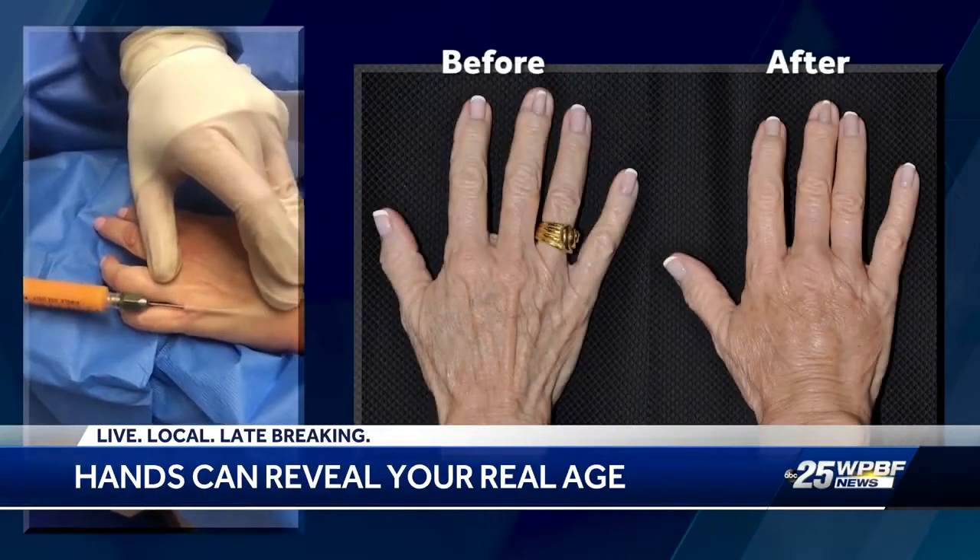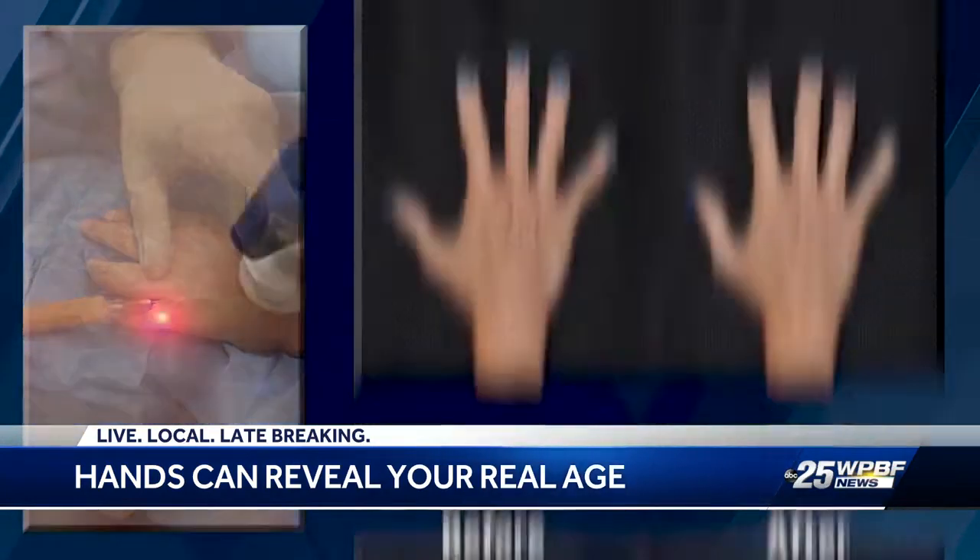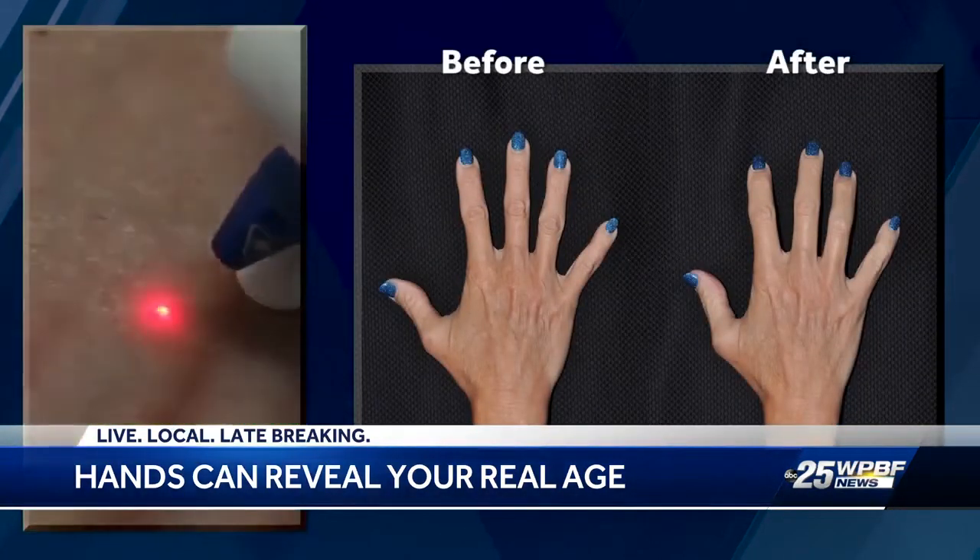Dr. Frederick says you can also use your own fat to achieve the same result. Fillers can also be combined with lasers to remove dark spots and improve the skin texture.